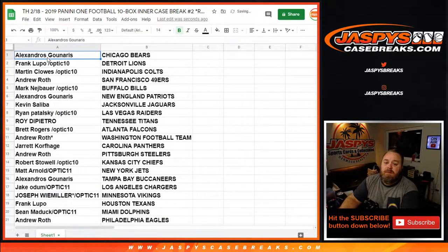Alexandros Gunaris with the Bears, Frank Lupo with the Lions, Martin Klaus with the Colts, Andrew Roth with the 49ers, Mark Nezbauer with the Bills, Alexandros Gunaris with the Patriots, Kevin Saliva with the Jaguars, Ryan Patolski with the Raiders, Roy Di Pietro with the Titans, Brett Rogers with the Falcons, Andrew Roth with Washington, Jared Corfage with the Panthers, Andrew Roth with the Steelers, Robert Stowell with the Chiefs, Matt Arnold with the Jets, Alexandros Gunaris with the Buccaneers, Jake Odom with the Chargers, Joseph Weimiller with the Vikings, Frank Lupo with the Texans, Sean Matic with the Dolphins, Andrew Roth with the Eagles.